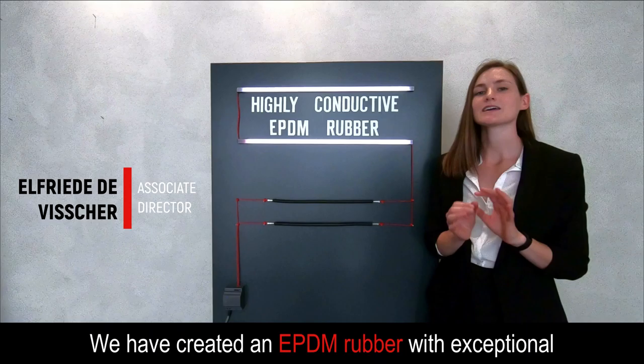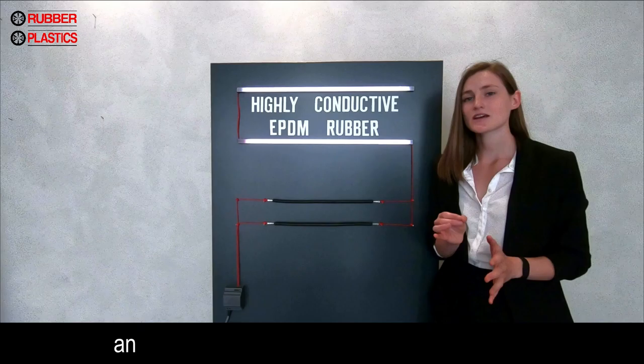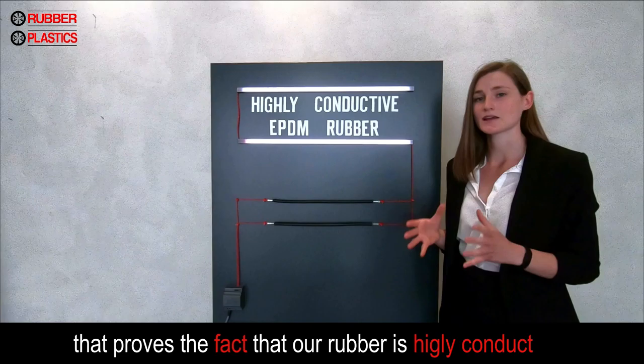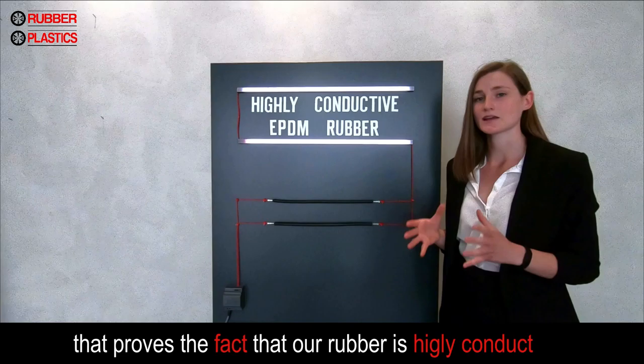We have created EPDM rubber with exceptional electrical conductivity and great shielding effectiveness, and this at a cost far less than other solutions. With this material we can make custom-made products that are able to transmit an electrical signal in any weather condition, or enable electrostatic discharge — or ESZ — prevention.